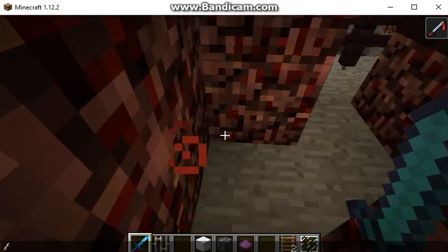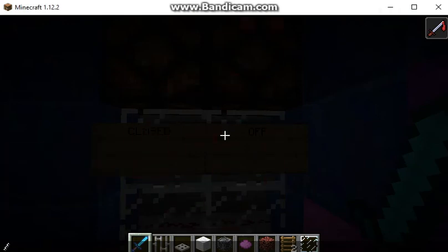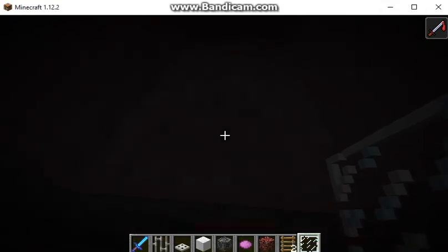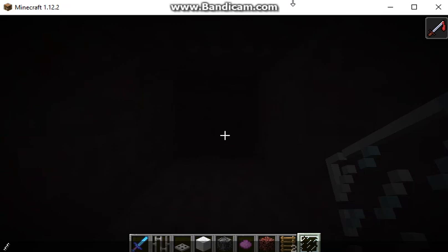Wait, there actually is one thing I forgot to cover. I forgot to mention that the power source itself is no longer here — as you guys can see, there is no redstone torch in there. And that means that the lights are all out, because without that redstone torch, there is no power.